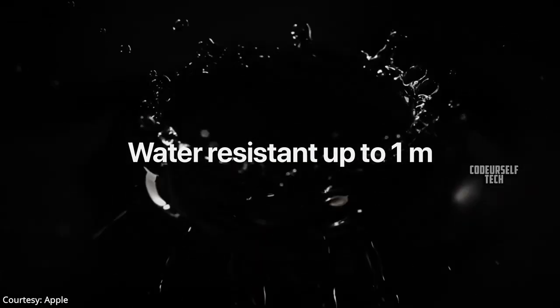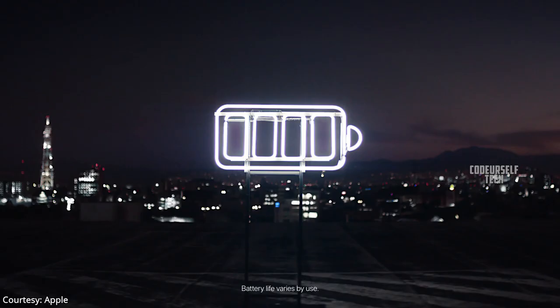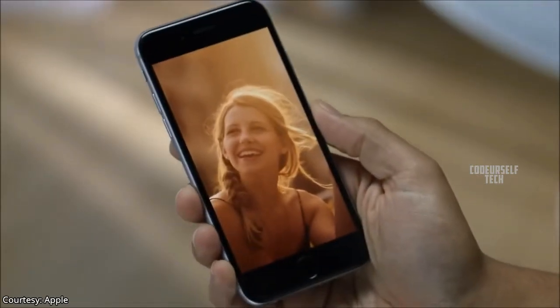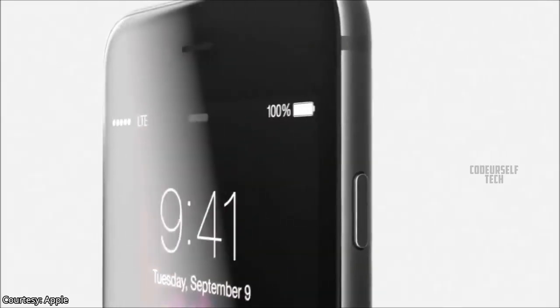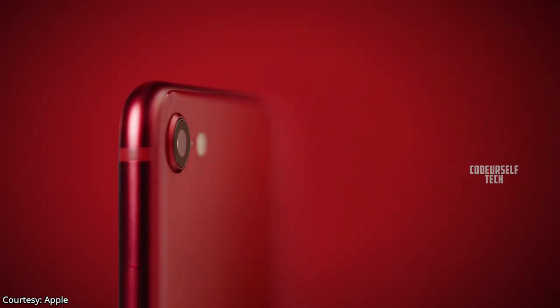The iPhone SE comes with an IP67 water-resistant rating, 18-watt fast charging support, and Qi wireless charging support. It also features a 7-megapixel front camera with a 12-megapixel wide-angle sensor on the rear.